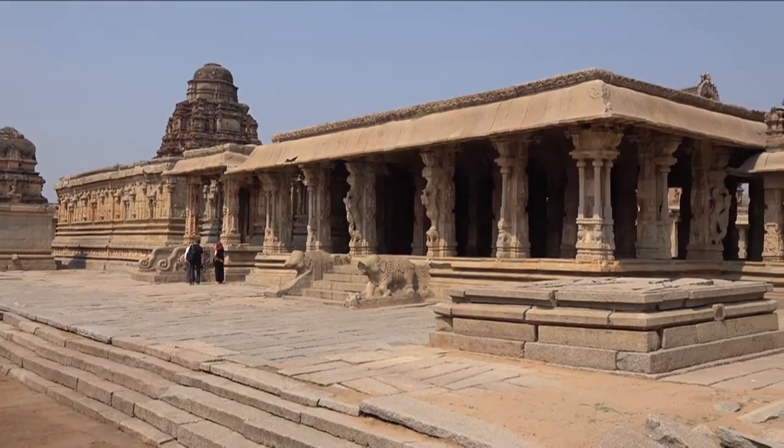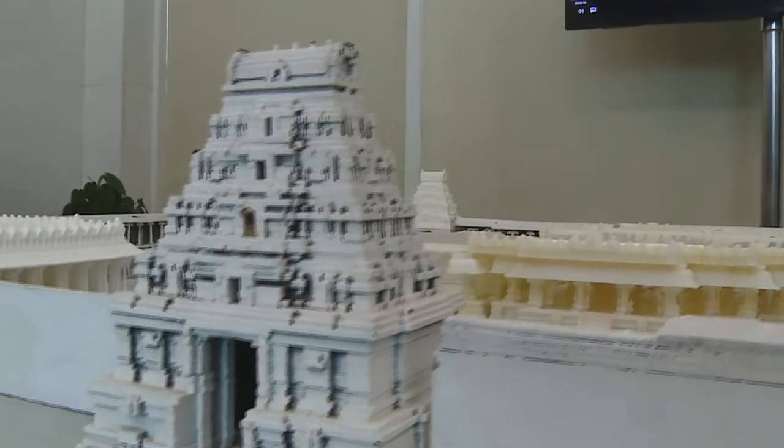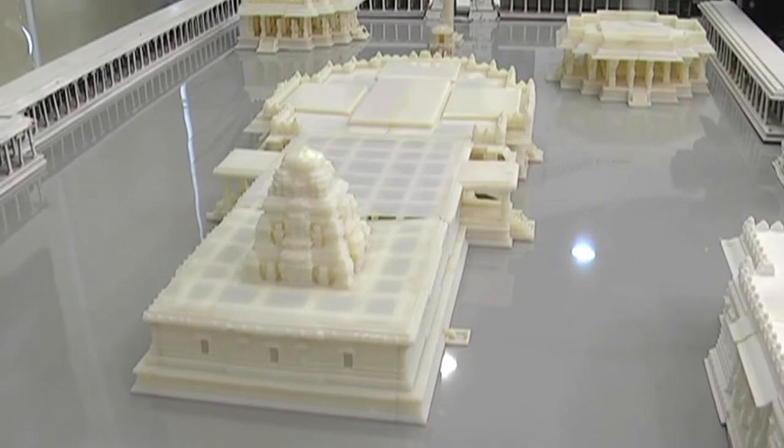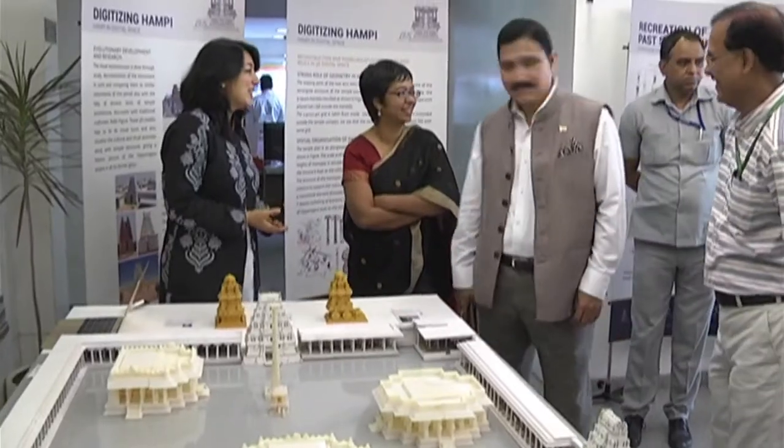Now you can gain some experience from the comfort of your home through a new technique. A virtual walkthrough tour of a 3D printed model of this World Heritage site is ready, and was exhibited for the first time at a recently held conference of the Department of Science and Technology.